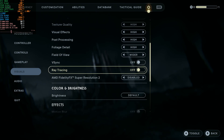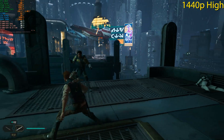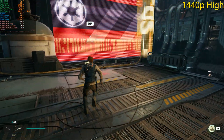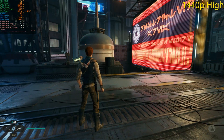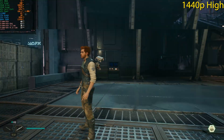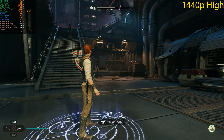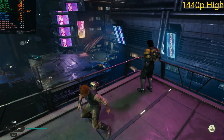Dropping to 1440p High — same settings otherwise. We gained around 10 to 15 fps here. However, we're still dropping below 40 fps on the High preset, which is not ideal. You have to be realistic about your hardware — the 3060 is a capable GPU even at 1440p, but it depends on the game and optimization. Unfortunately, at 1440p High this GPU can't consistently hit 60 fps in this title.